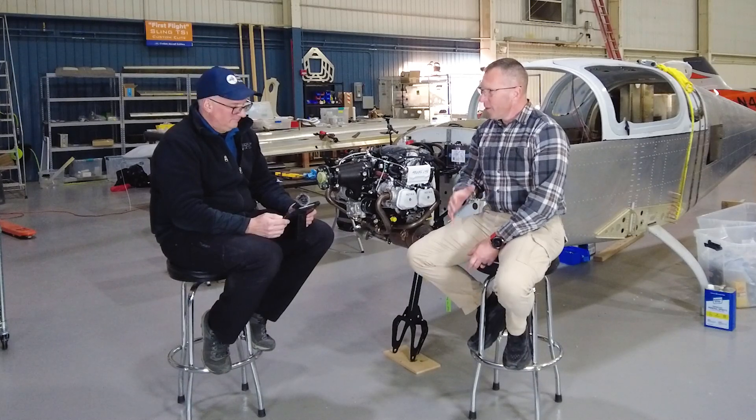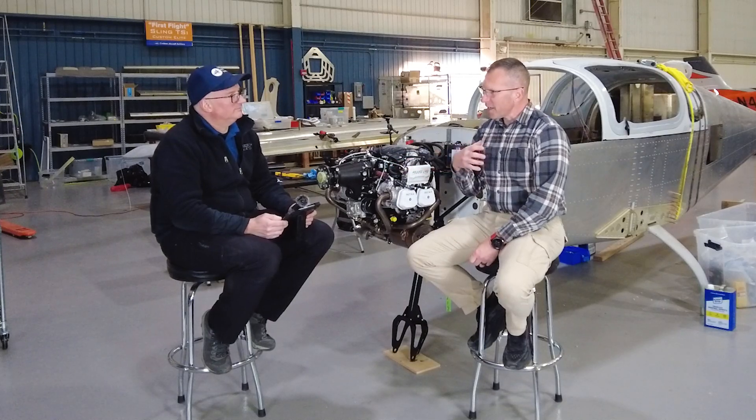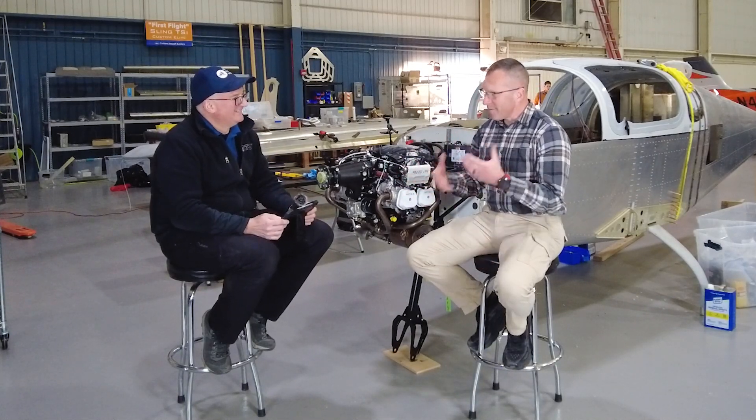Once I decided that I wanted to go that route, I started looking at aircraft first. The biggest thing I noticed is that most of the aircraft in my price range and capability range were about as old as I am. I'm kind of a tech guy — I like gadgets and modern technology. So one of my friends turned me on to the idea of experimental aircraft.